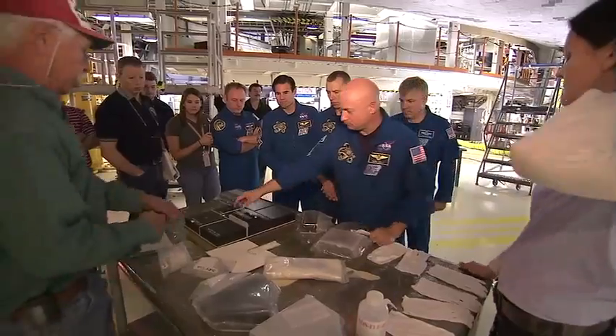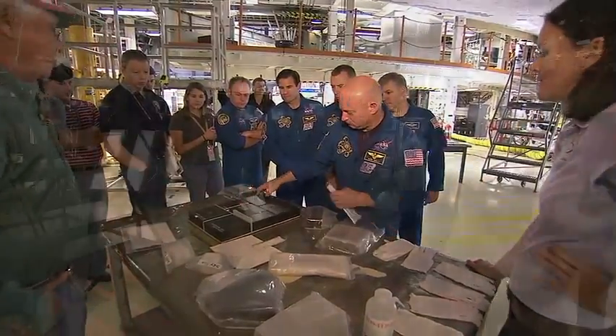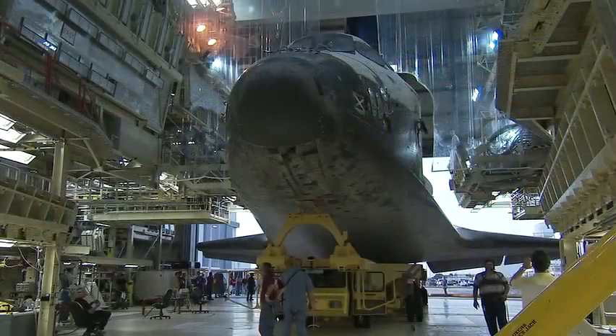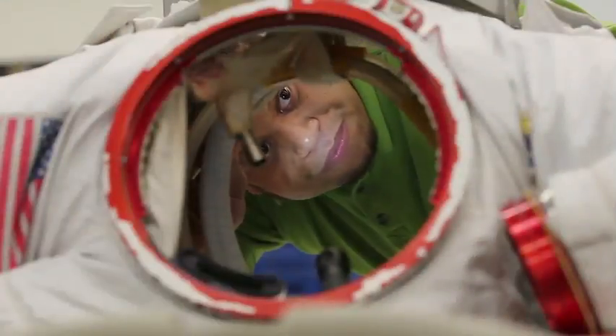Endeavour's six astronauts have trained for this mission for years. Well before any shuttle reaches the launch pad, however, a staggering amount of work is required. The parts, plans, and people necessary to make each launch span the entire nation.